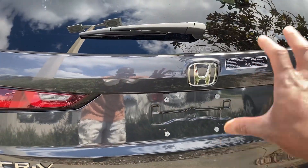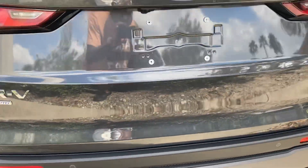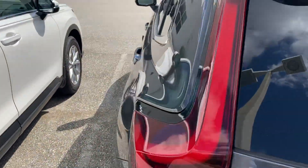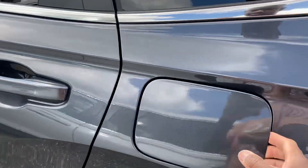Comes with the hands-free power liftgate — use your foot to open it. More accents over here, lights on the top. Fuel door.